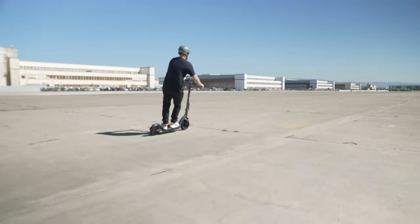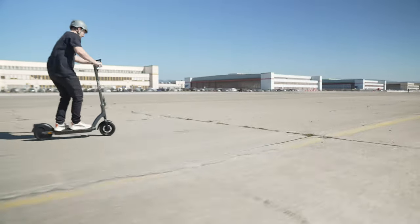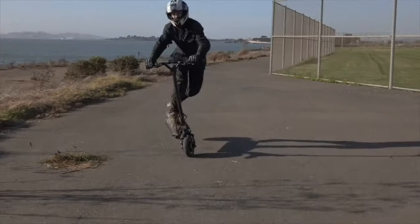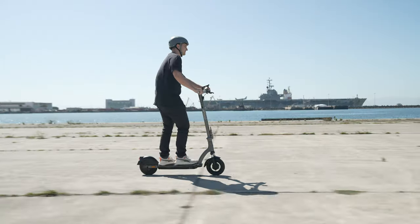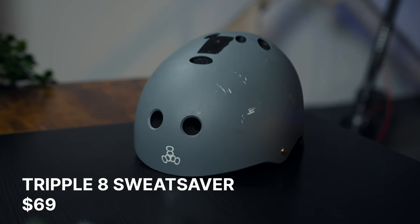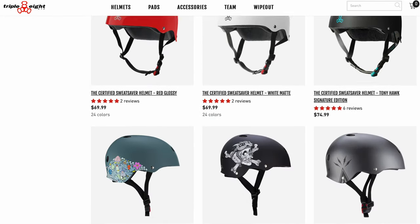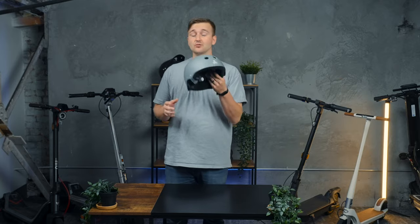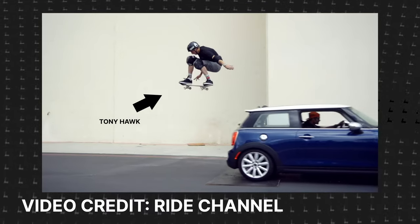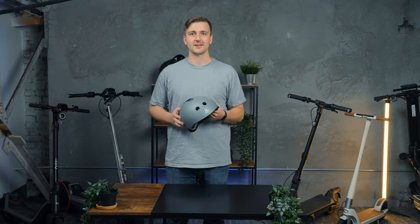The next thing we're going to talk about is half helmets. You really should only be wearing a half helmet if you're going 15 miles an hour, maybe up to 20, but you don't have that chin protection so it's advisable that you wear a full face as often as you can. My choice for half helmet is the Triple Eight Sweat Saver. This is a great balance of price to quality — I think it's $70 and you can usually find it on sale on Amazon. It's really well known in the skateboarding scene and is actually Tony Hawk's helmet of choice, so that was a good enough endorsement for me.